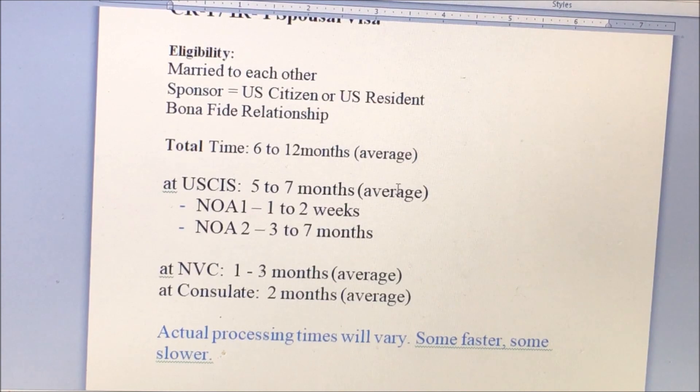At USCIS, it will take 5 to 7 months. You will receive your NOA1 after you send your application, about 1 to 2 weeks. Then you will receive your NOA2 after your NOA1, approximately 3 to 7 months, depending on whether you have an RFE.